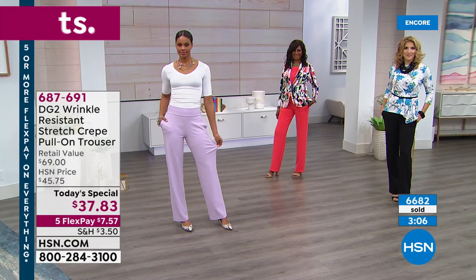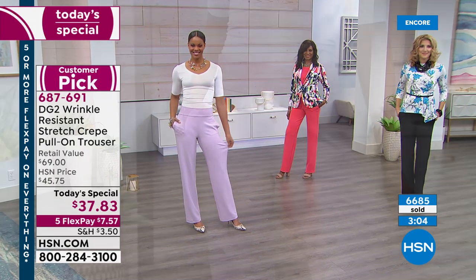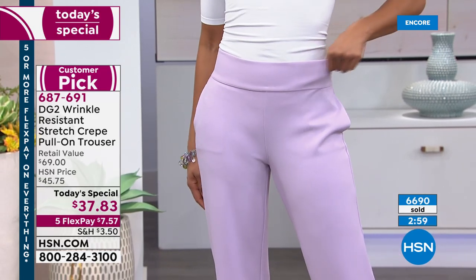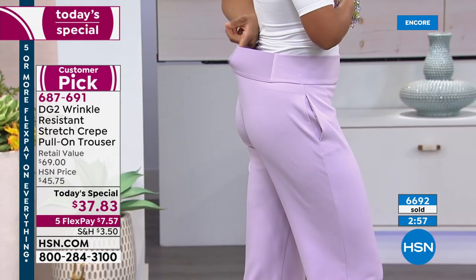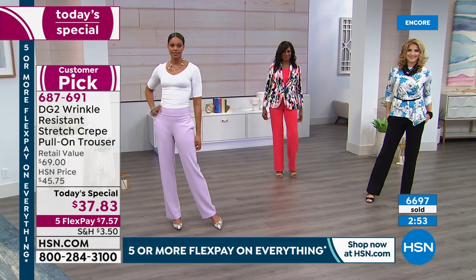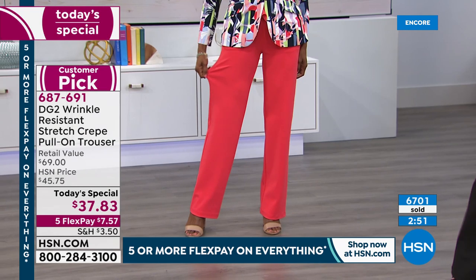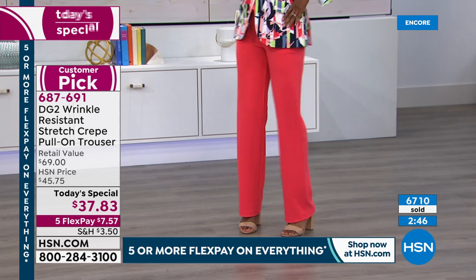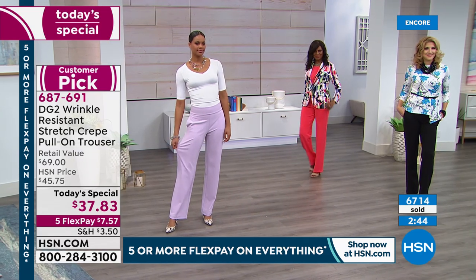No uncomfortable moments with awkward-fitting pants. You just get that beautiful polished look — it literally looks like it's tailored to fit your body. Here's what I always recommend: we will start to get limited on sizes as the day goes on. We've sold 6,700 — we're going to go well over 7,000, 8,000 before tonight's show is done.